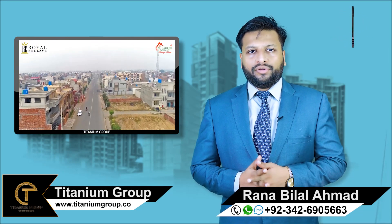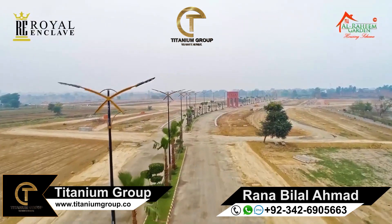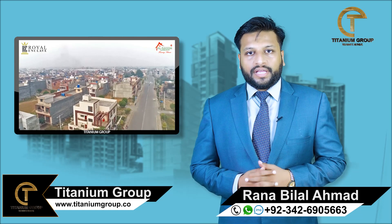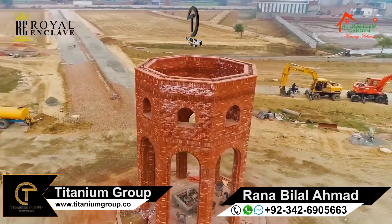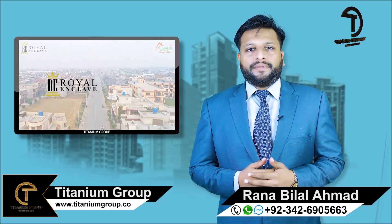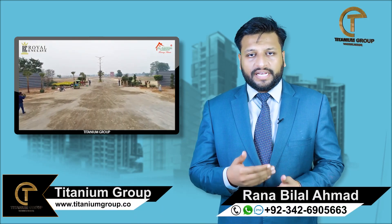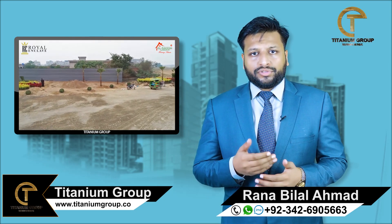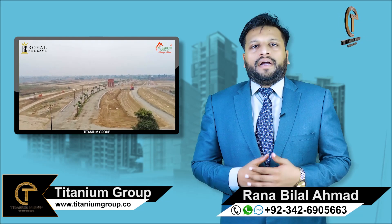Talking about blocks, they have recently launched two blocks: one is Royal Block and the second is Crown Block. In the categories, Royal Block has 3, 5, and 10 marla plots available in total cash, with a total amount of $27,500,000. In Crown Block, the categories are 3 and 5 marla, with a total amount of $17,500,000.